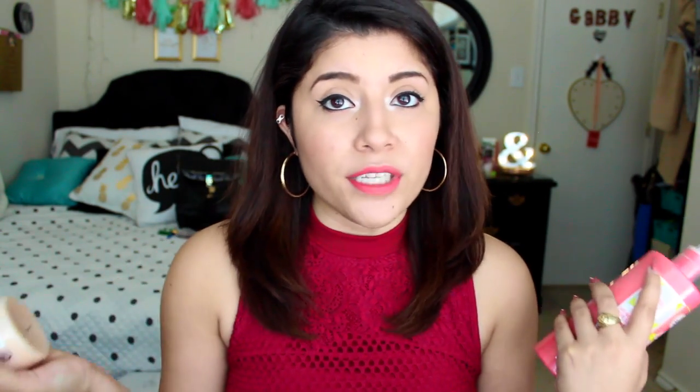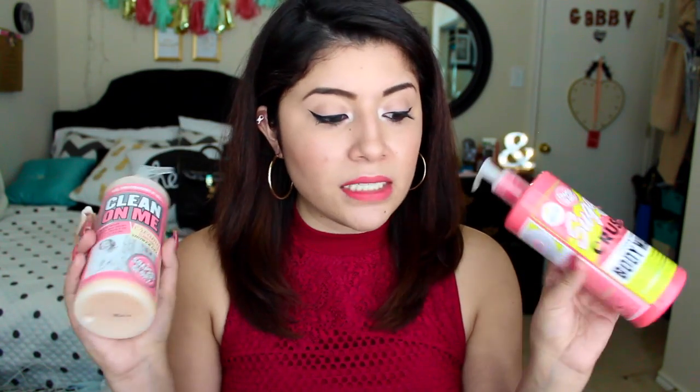Let's start with the Ulta stuff. The whole purpose of me going into Ulta was to buy another Soap & Glory Clean On Me shower gel, but they were buy one get one 40% off, so I decided to try another scent — the Sugar Crush. It actually smells pretty nice. I love lemon, and it smells very citrusy and lemony. I seriously love it, so I picked these up because of that deal.